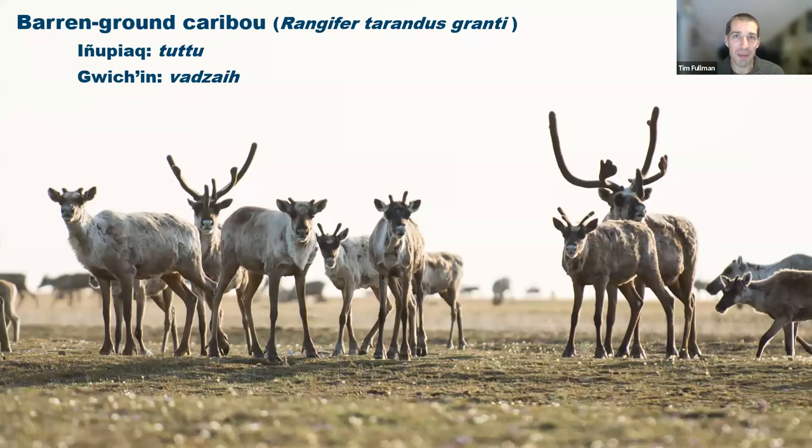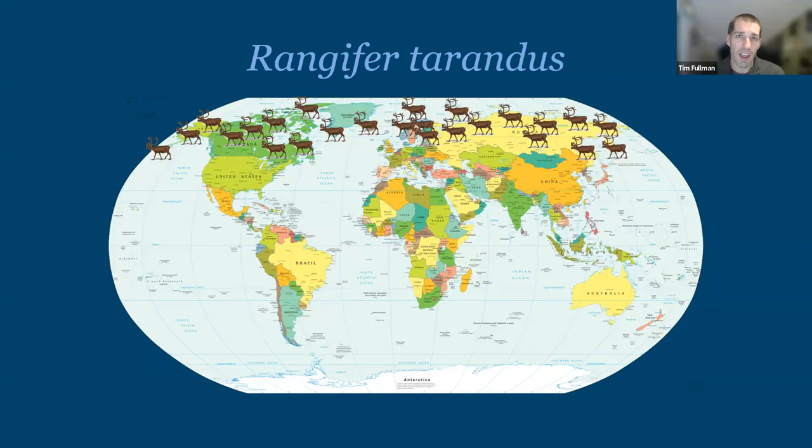Tonight I'm going to be talking about barren ground caribou, which the Inupiaq people of northern and western Alaska call Tutu, and the Gwich'in people of northeastern Alaska and into Canada call Banzai. Caribou actually occur across the Arctic. Here in North America, we call wild animals caribou and domesticated animals reindeer, whereas in Europe and Asia, both wild and domestic animals are called reindeer. Whether you're talking about reindeer or caribou, they're all the same species, Rangifer tarandus.